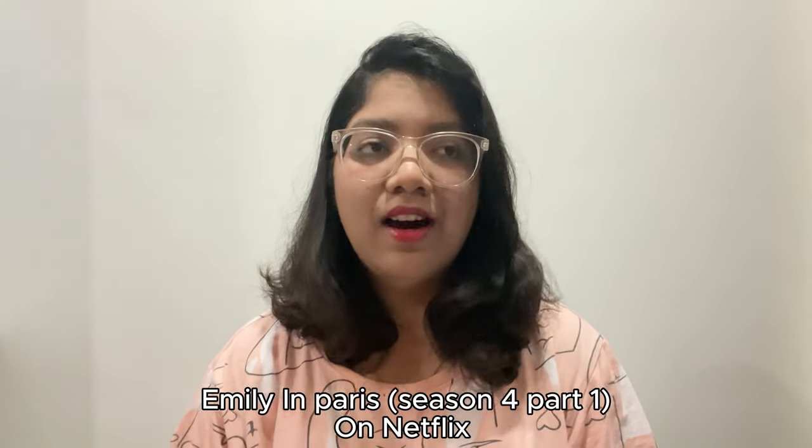The next series recommendation is Emily in Paris — season four part one is out and part two is coming in September. For those who don't know, Emily in Paris revolves around an American girl who moves to Paris for work. It depicts how she adjusts to the culture and language, and how she adapts to her surroundings — from being completely clueless to fitting right in. The series is also largely revolved around her love life. Those who have watched it know you have to watch the new part, and I'm eagerly waiting for part two.